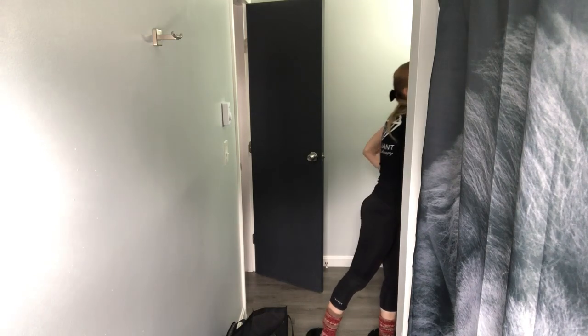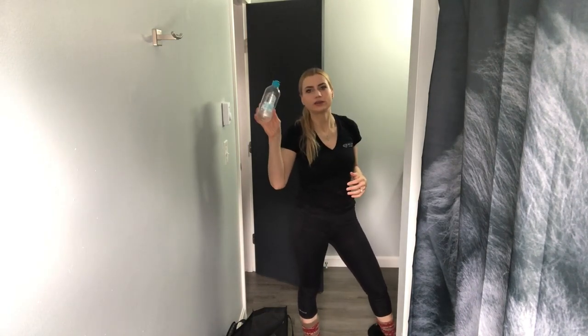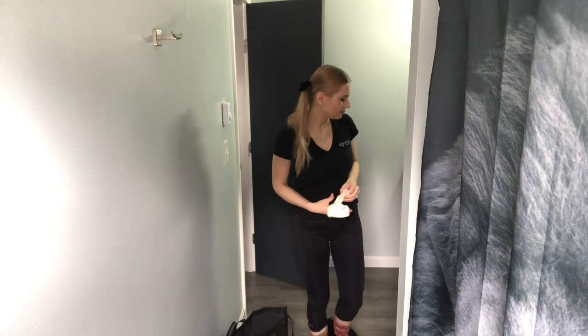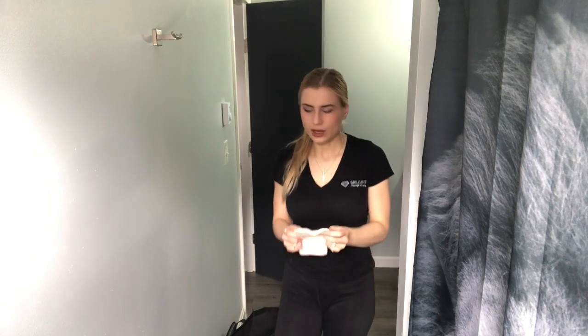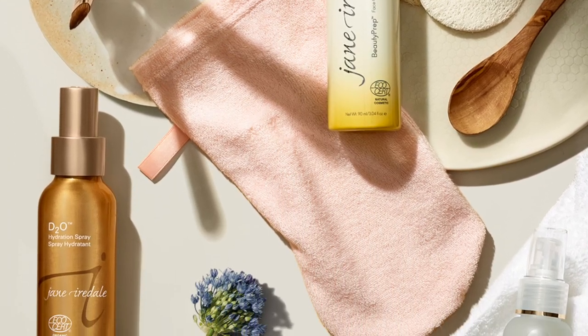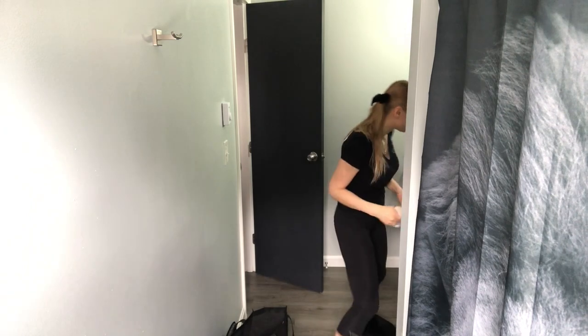I cleanse my makeup off with Garnier Micellar Water. I'm going to probably upgrade to Jane Ardell, but I don't think they have micellar water — they only have this makeup removal mitten. I tried it and it really does take off makeup without any cleanser — you just use water and the mitten. It's kind of crazy, but you have to wash it every time.